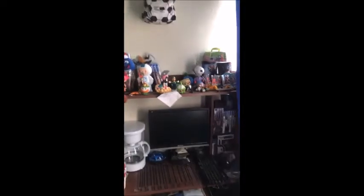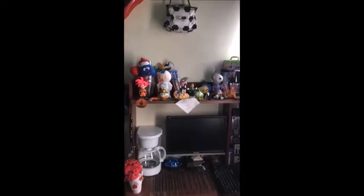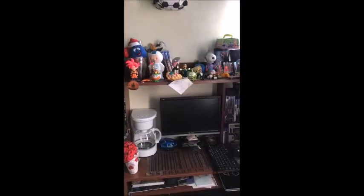On the right side of the desk is the window with two curtains. In the top of the desk, there are many collectible dolls and a lunch box.